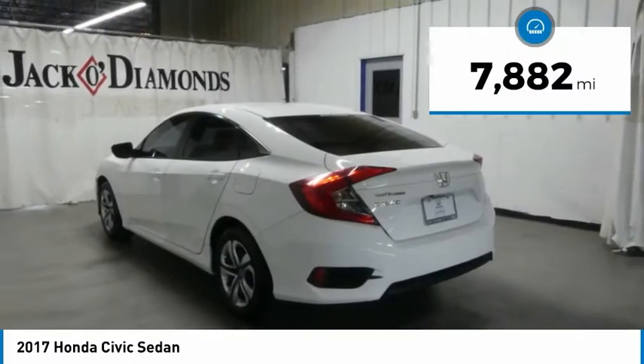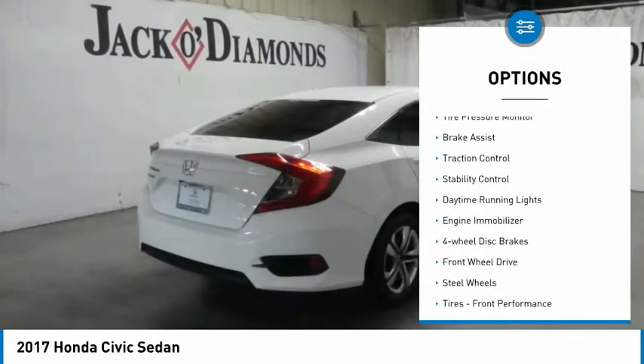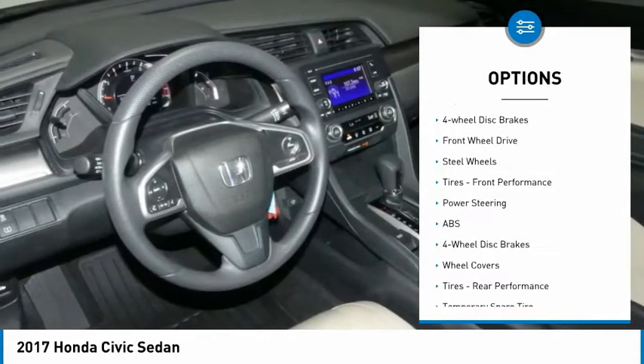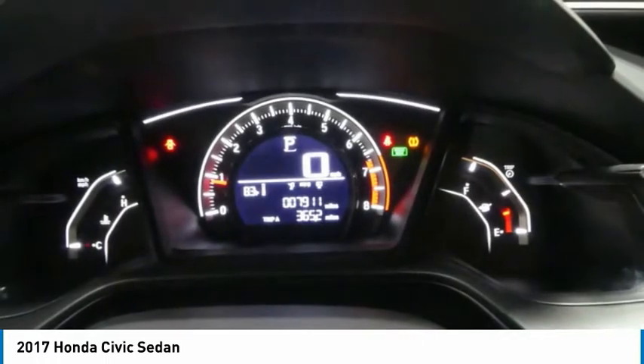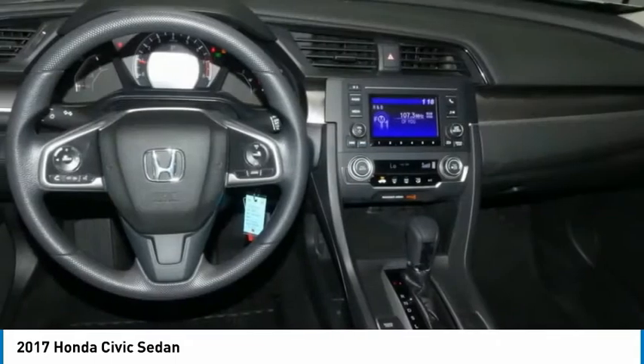This vehicle has less than 8,000 miles. Here are some of this vehicle's great options: tire pressure monitor, brake assist, traction control, stability control, daytime running lights, engine immobilizer, four-wheel disc brakes, FWD, steel wheels, tires, and front performance. Come see the car for yourself.